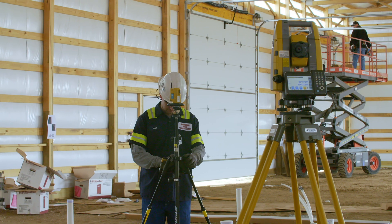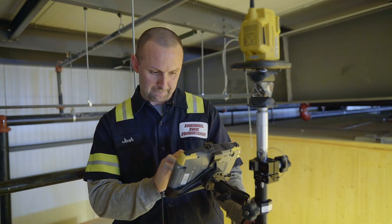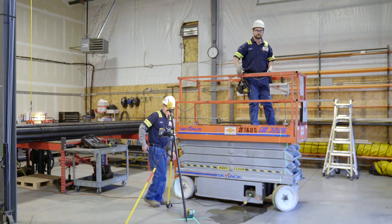We incorporate the points from TopCon with the robot that I can go out and lay out on the ground or in the ceiling, to know exactly where my pipe is going to go. I can see the ductwork, I can see the plumbing, and I can see the fire sprinkler system.